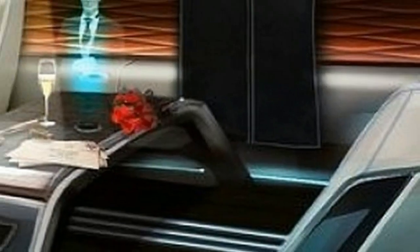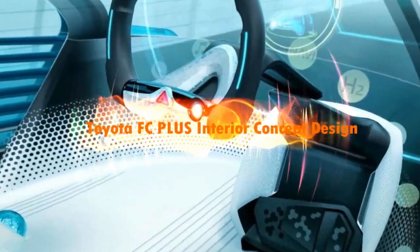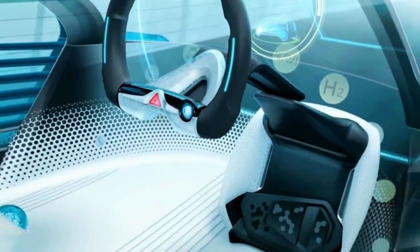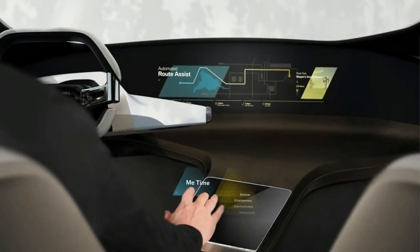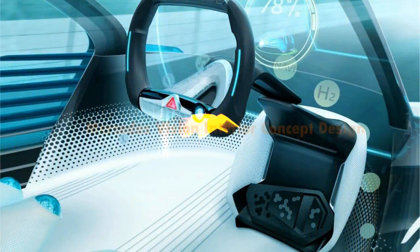BMW Hollow Active Touch brings together the advantages of the BMW head-up display, BMW gesture control and direct touch screen operation, and adds extra features to create a unique form of user interface. For the first time, the functions can be controlled without any physical contact with materials, but the technology still enables the visible and tangible driver-vehicle interaction familiar from conventional touch screens.